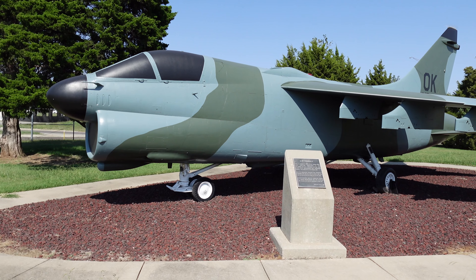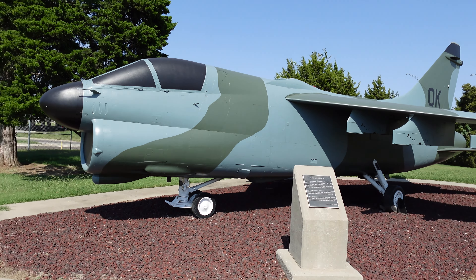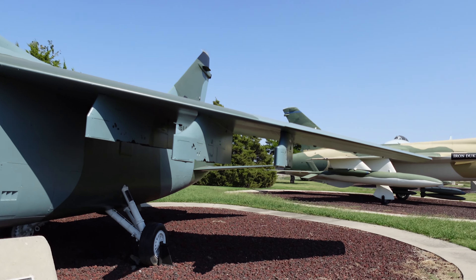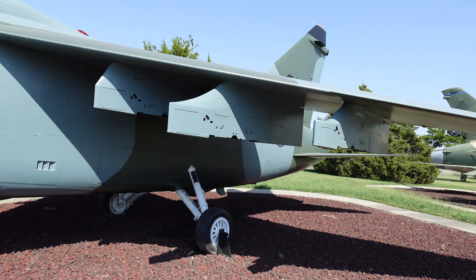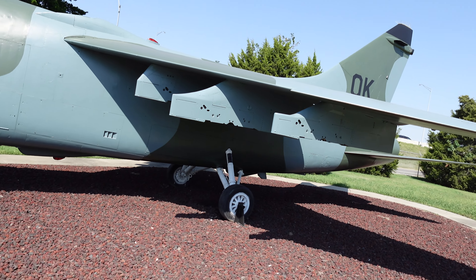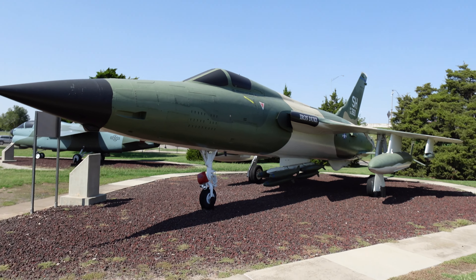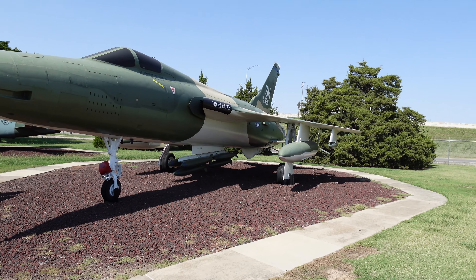Here we have an A-7D Corsair II. I assume down on the wings here are where the bombs would be mounted, of which we currently have none. Next up, this is an F-105D Thunderchief. Notice it has bombs on the belly as well as on the wings.